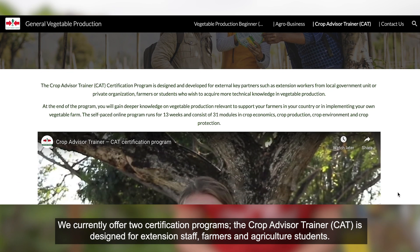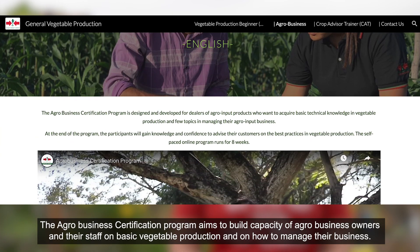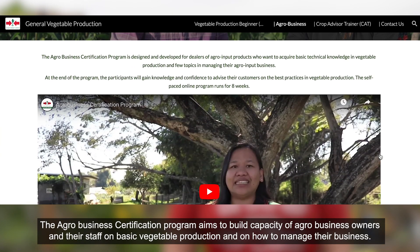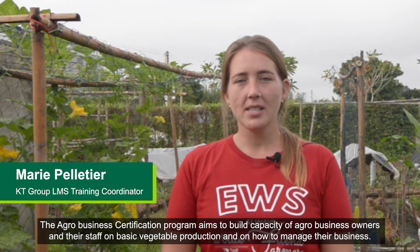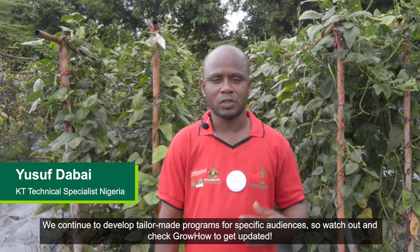The Crop Advisor Trainer, or CAT, is designed for extension staff, farmers and agricultural students. The Agribusiness Certification Program aims to build the capacity of agribusiness owners and their staff on basic vegetable production and on how to manage their business. We continue to develop tailored programs for specific audiences, so watch out and check out how to get updated.